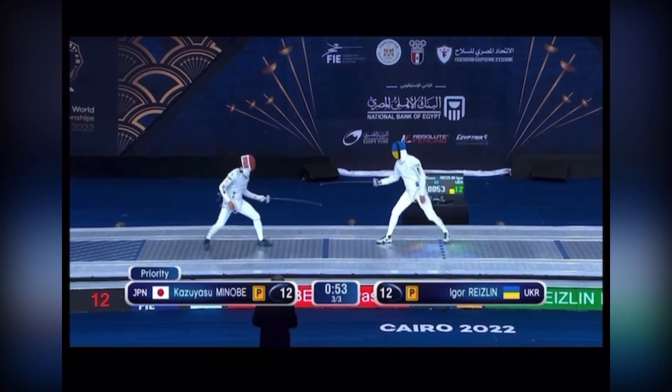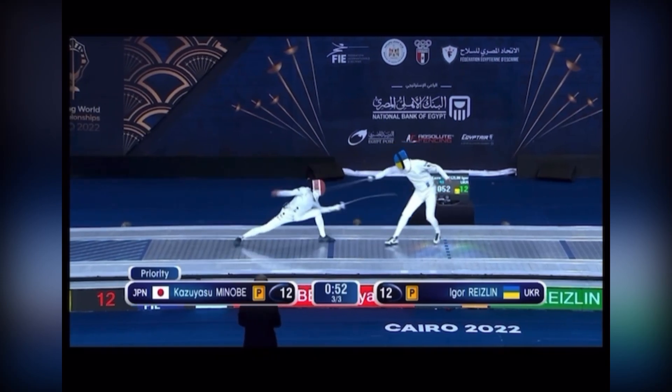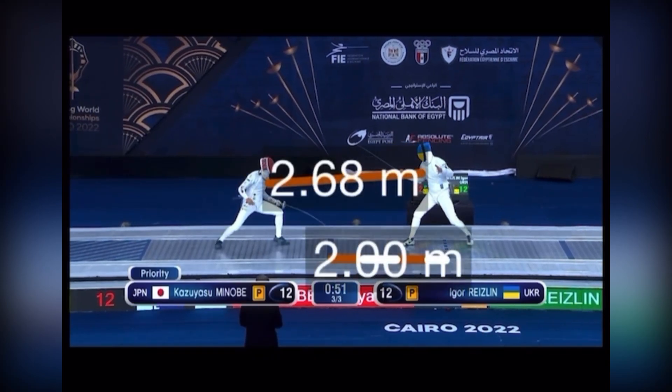Rizlin's making the push here and they get in a little bit of an entanglement. Rizlin goes for a parry repost but misses it. You see Kazuyasu Minobe recovers forward and he's at about 2.7 meters — still not quite attacking distance. That magic number is when you get to about 2 meters or a little bit lower, depending on your height and reach.